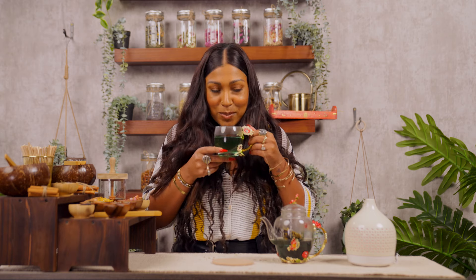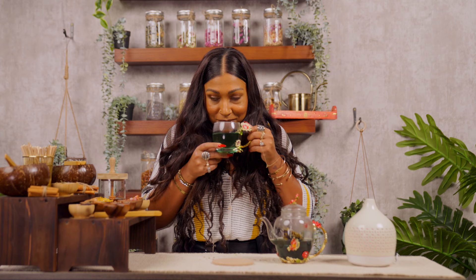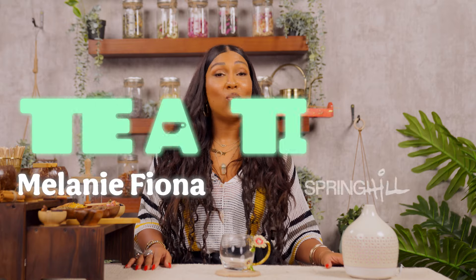It doesn't really have that strong of a smell. Kinda smells like hot water and trees. Hey everyone, I'm Melanie Fiona and welcome to Tea Time with Spring Hill. Today I'm gonna be creating a special herbal tea blend. So grab a cup, let's sip, vibe and make some tea.